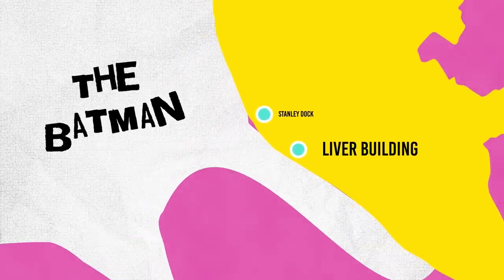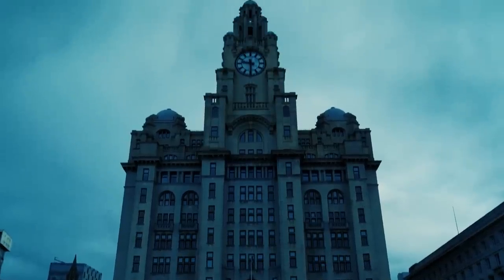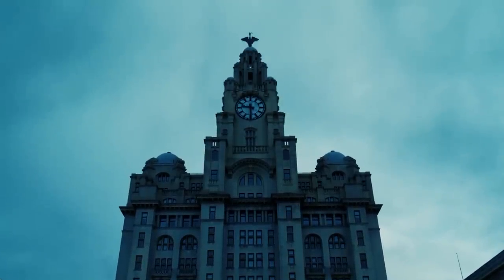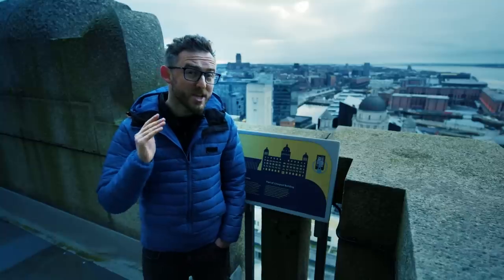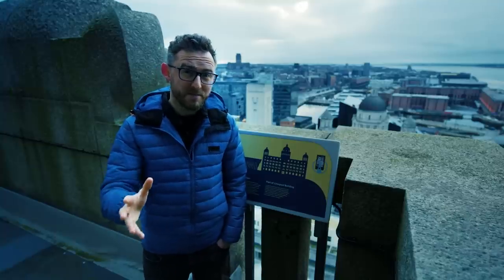We are now in Gotham — you can tell because the architecture is so Gothamy. The Liver Building behind is the perfect example of that gothic-y vibe Gotham goes for: imposing, severe, adorned with giant winged creatures. It's the ideal platform for Robert Pattinson's The Batman to leap off in an impressive vertigo-inducing wingsuit sequence. And if you're a real die-hard fan of the Caped Crusader, you can take a tour up here and follow in Batman's footsteps — but you cannot, and they are clear about this, jump off this building.